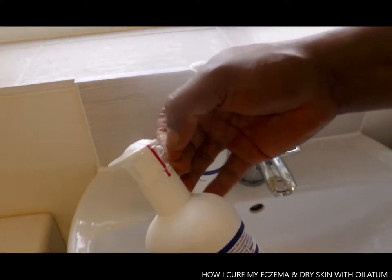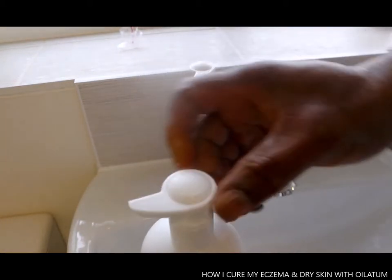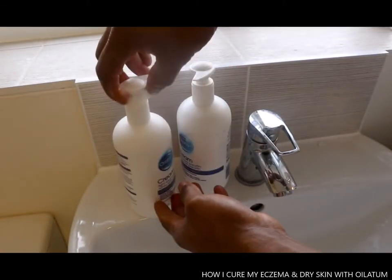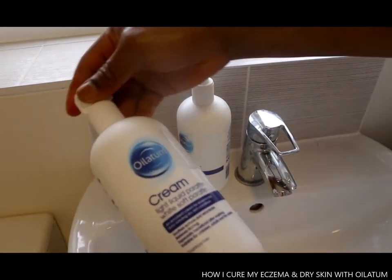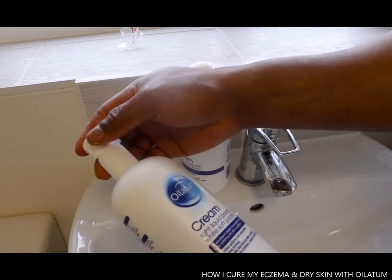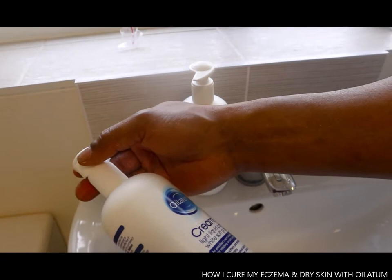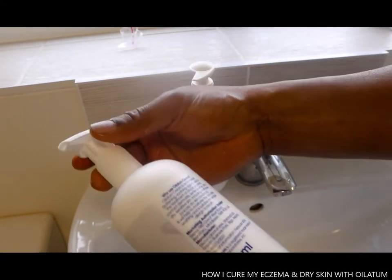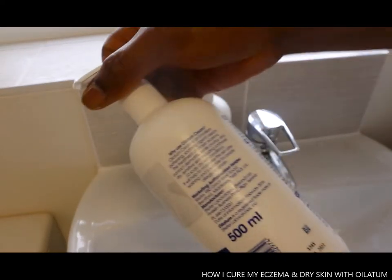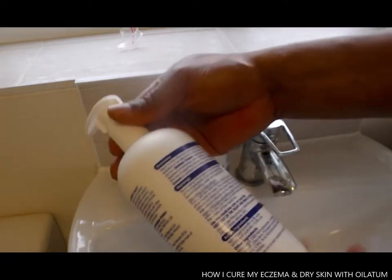To open this you just need to push it across left or right either way. This is Oiyu Legend — light liquid paraffin, white soft paraffin, an emollient cream for eczema, itchy, irritating dry skin. The expiry date is here: 03/2022. This is really good.